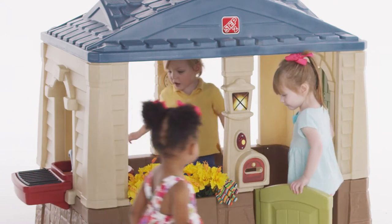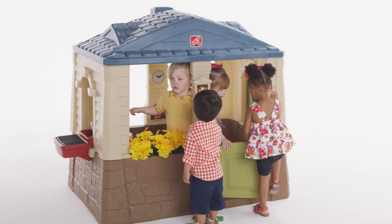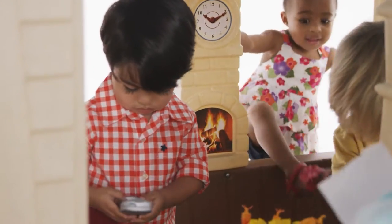Kids will know once their friends have arrived thanks to the doorbell with real sounds. Friends can enter this happy home through the working Dutch door, but they better ask what the house rules are about keeping their shoes on.